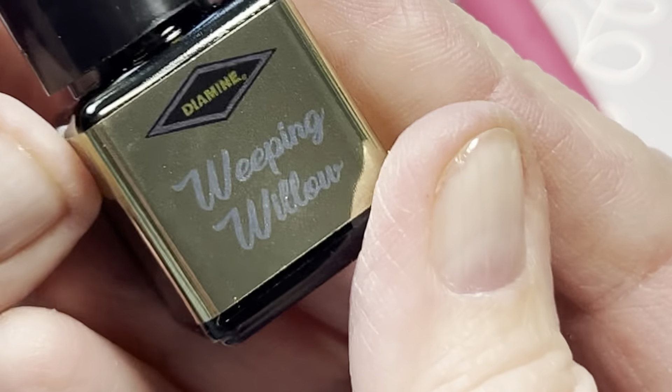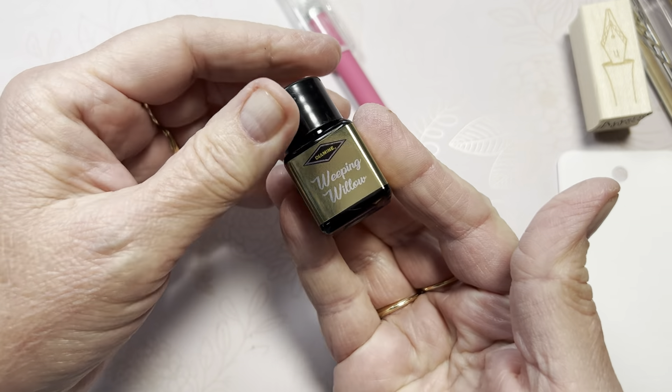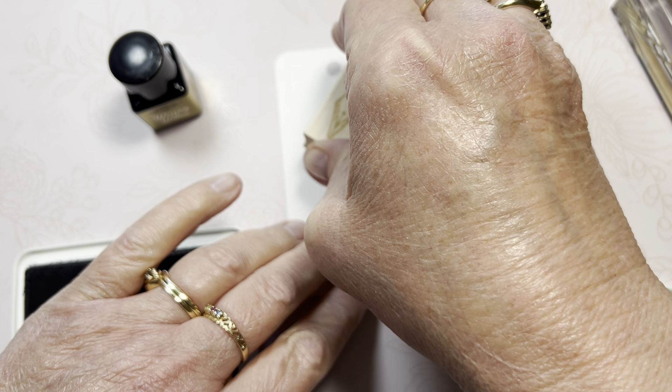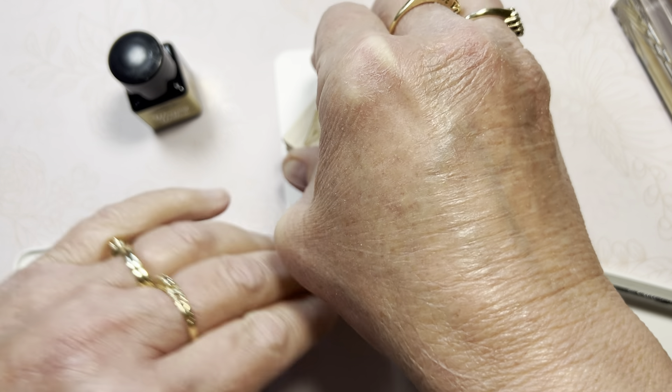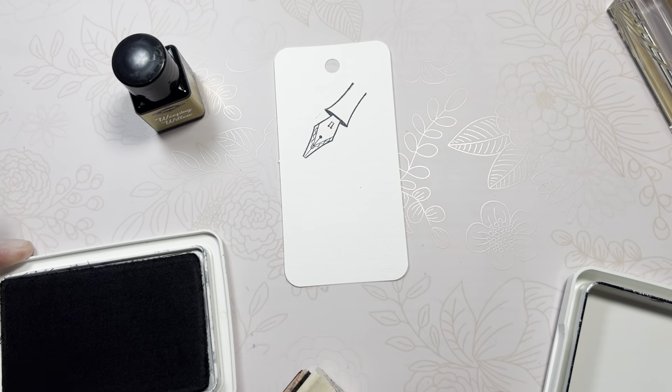Hello friends, Marcy here and I'm excited to reveal day number 13 of the 25 Days on the Ink Bank calendar for December of 2023. We're just past the halfway point — I'm excited about that! This looks like a nice neutral color and it's called Weeping Willow. Let me unwrap the plastic and I'll be right back.